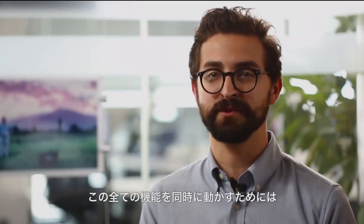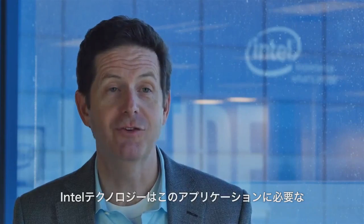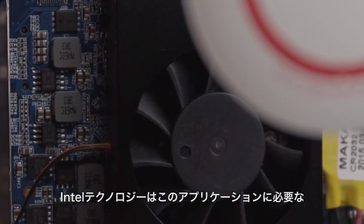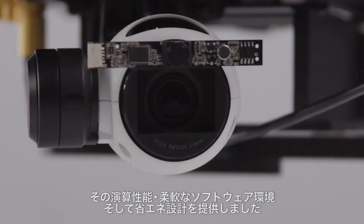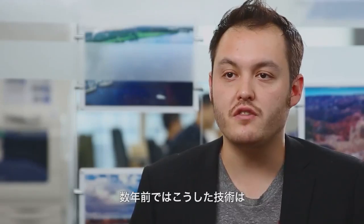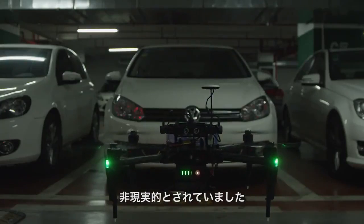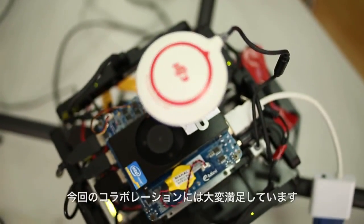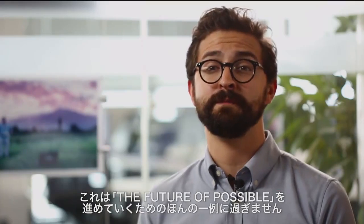All these functions working simultaneously required a stronger processor. For this application, the Intel technology delivers the compute performance, the software flexibility, and the power efficiency necessary for this kind of device. Even just a few years ago, this kind of technology was unimaginable in the real world. I'm very pleased with how successful working with these two leading technologies were. This is just one example of DJI pushing forward the future of possible.